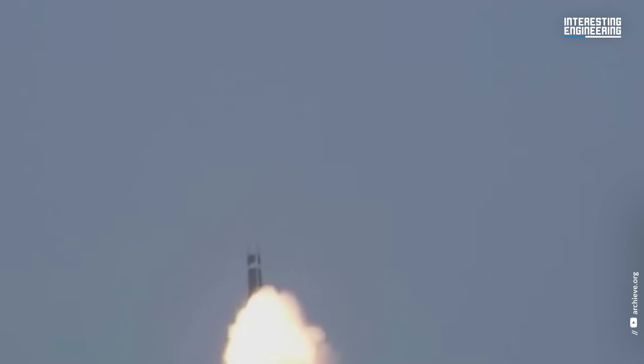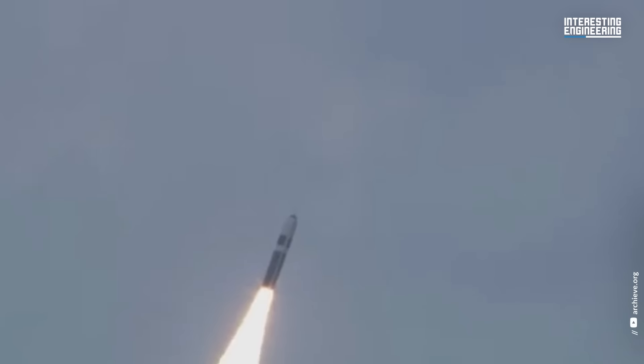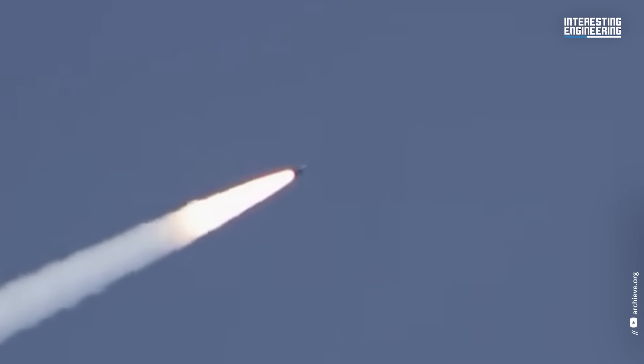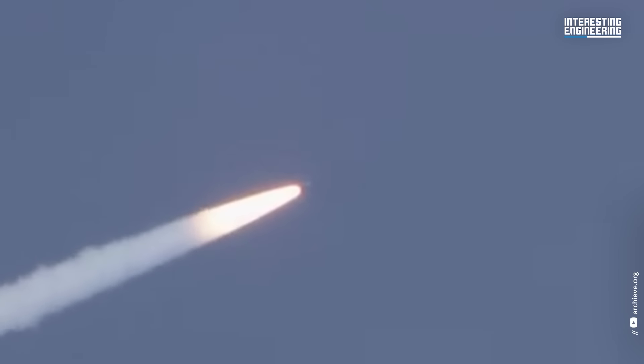The Trident II missile is extremely accurate. An astro-inertial navigation system guides it to the target, but it can also receive GPS updates. The fact that it is submarine-launched makes it more effective, as U.S. ballistic missile submarines are extremely hard to detect.